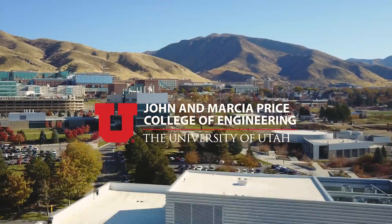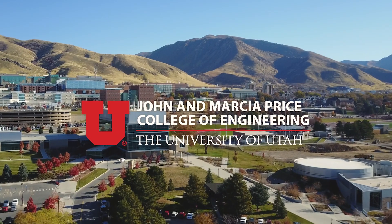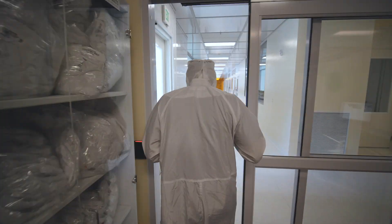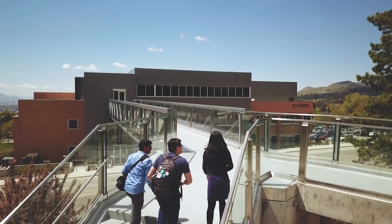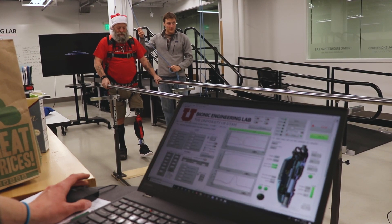Welcome to the John and Marcia Price College of Engineering at the University of Utah. In this virtual tour, consisting of four short videos, we will explore our campus' main buildings and the research and departments they contain.